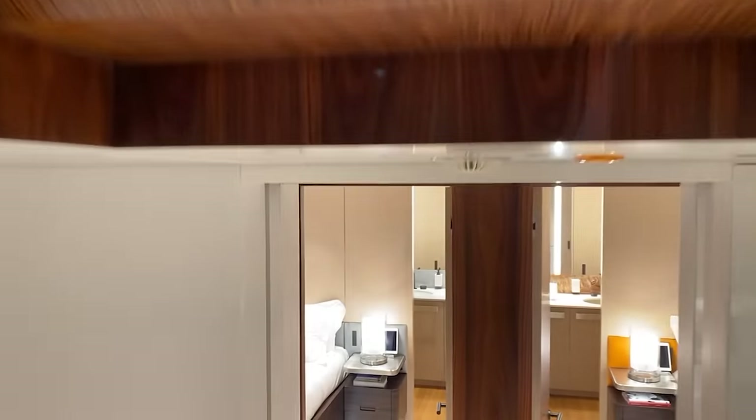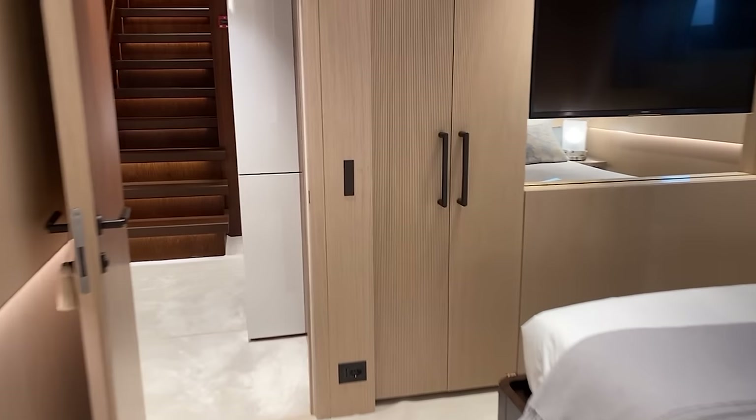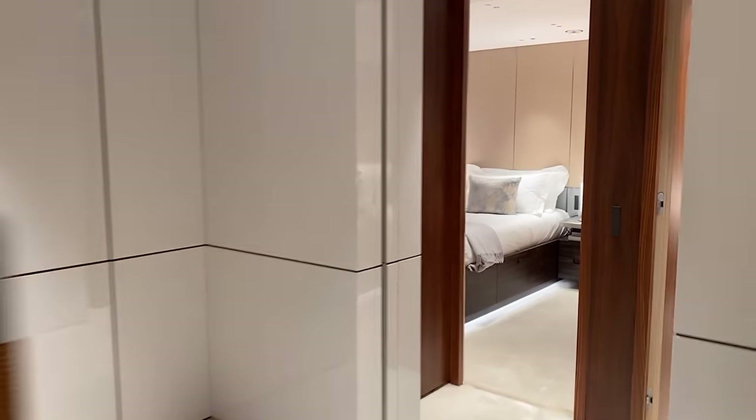There are four cabins total. In the aft we've got two cabins. Nice woodwork throughout. Then there's a mirrored cabin, and it looks like it has a watertight door here. That's the third guest room.